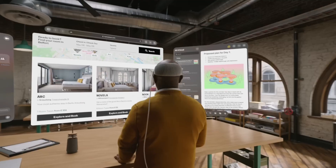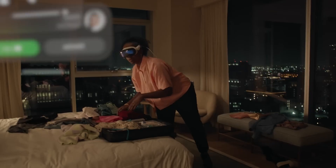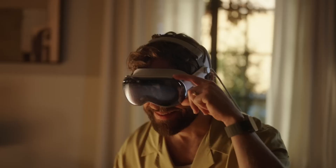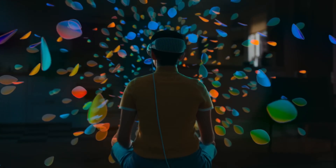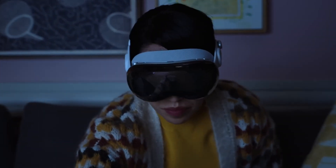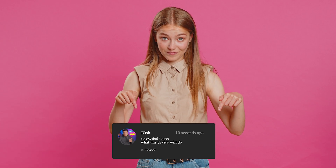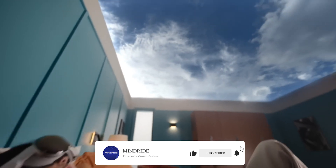And there you have it folks — a deep dive into the incredible features of the Apple Vision Pro. From mixed reality experiences and spatial audio to its cutting-edge camera setup and personalized options, Apple has truly pushed the boundaries of what's possible. Are you as excited about the Apple Vision Pro as we are? Let us know in the comments below. If you enjoyed this video, don't forget to give it a thumbs up, share it with your friends, and subscribe for more tech updates. Until next time, stay curious and stay connected.